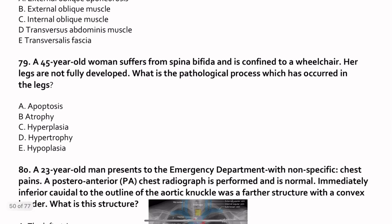Question 79. A 49-year-old woman suffers from spina bifida and is confined to a wheelchair. Her legs are not fully developed. What is the pathological process? Spina bifida is a congenital permanent disability — a neural tube defect due to teratogenic drugs and vitamin deficiency during pregnancy. The spinal nerve has not developed to the lower segments below the defect, so the nerve supply to the legs is not fully developed, causing atrophy. Some may develop hypoplasia, but atrophy is the main answer as spina bifida is a defect of the neural tube, and lack of nerve supply to the lower extremity causes atrophy.